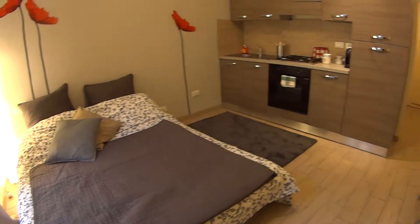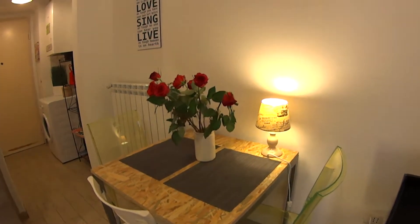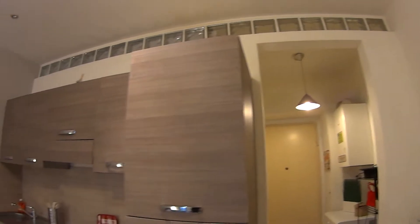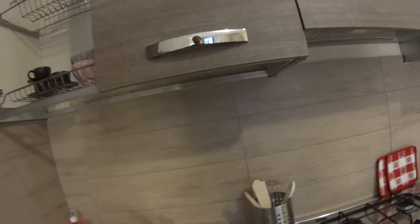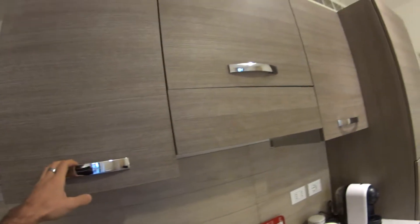The room comes with a double bed, a little table with three seats on this side, and some nice decorations on the table and on the walls. As for the kitchen, which is fully equipped, it comes with a freezer and fridge. We also have a coffee machine.